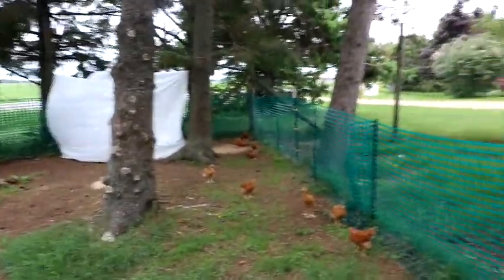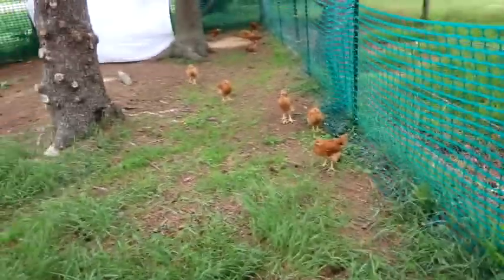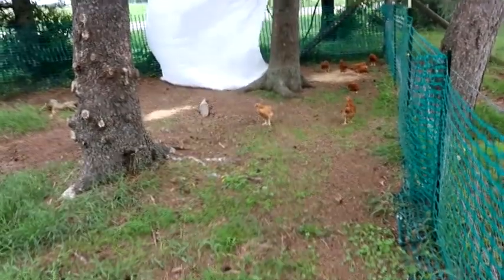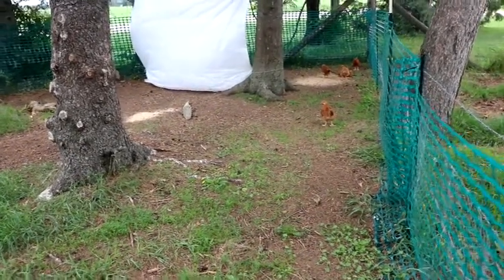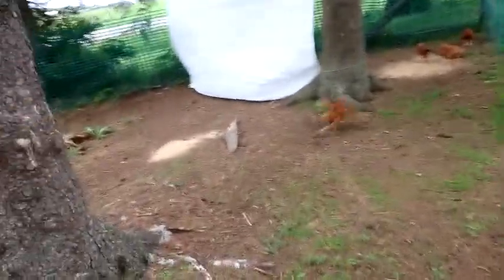They have a little area to go into out of the rain and out of the wind. The reason why I chose the red rangers over the Cornish X is they're active, they move around, they like to scavenge, they like to scratch — that's why we chose these guys.